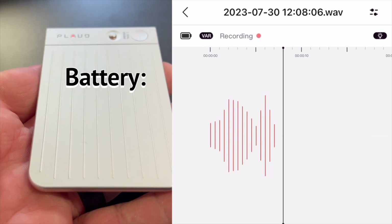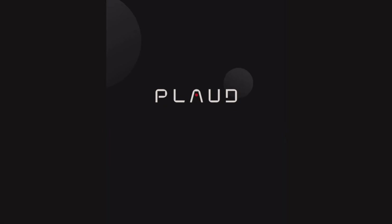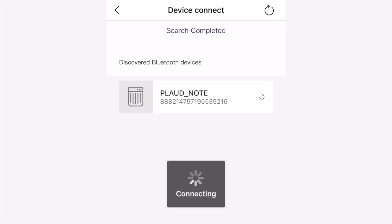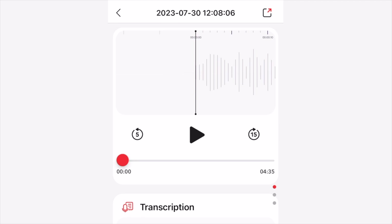The battery can last up to 30 hours of recording with 60 days of standby time. You can connect it to the dedicated app, play back the full recordings, transcribe them to text, and it supports transcription in up to 57 languages.